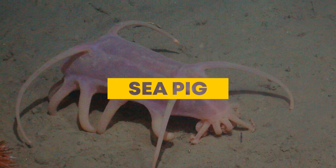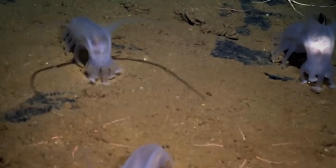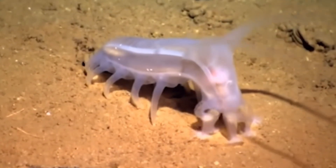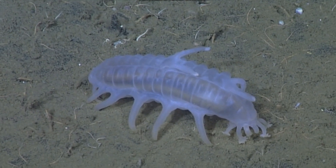Sea Pig: Cute, squishy, and bizarre, sea pigs are the cleanup crew of the deep sea. Found over 3,000 meters below the surface, these soft-bodied relatives of sea cucumbers slowly crawl the ocean floor. With tube-like legs and a pink, plump body, they vacuum up organic debris that drifts down from above.